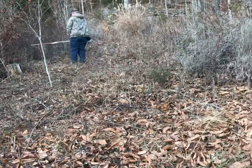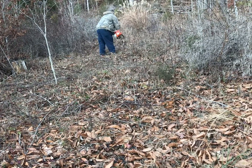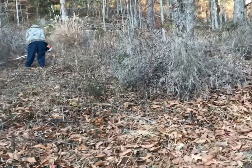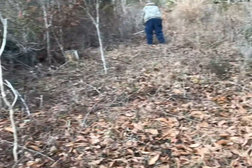Jeremy's cutting this brush out to make a fence line so we can put this hog net up so the pigs can eat some of this brush down and root the ground up.